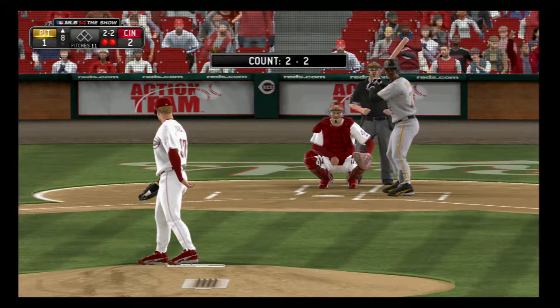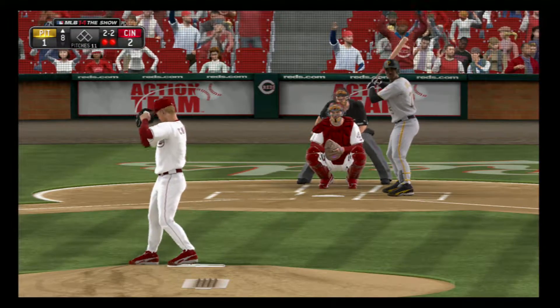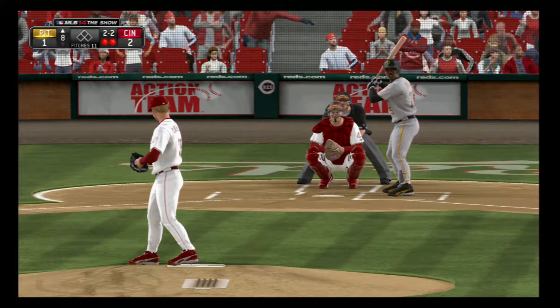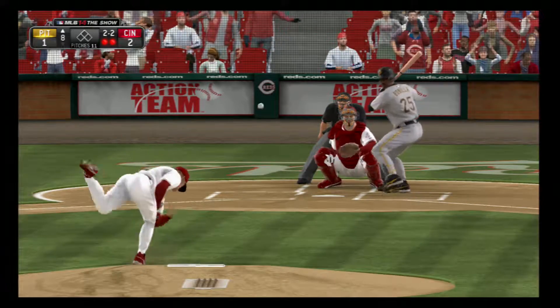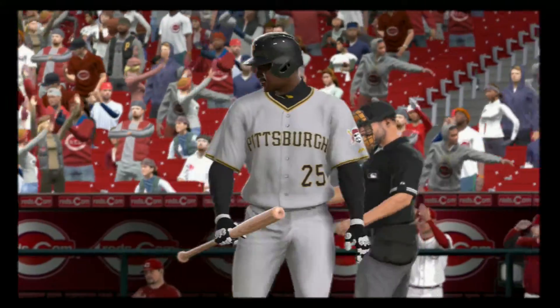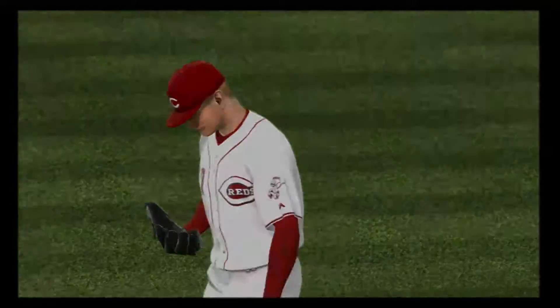Bobby Bonilla will stand in here hoping to at least put a ball in play. Here now the 2-2 — and this one runs in on him as he can't get his arms extended. A great pitch there and the inning is over.